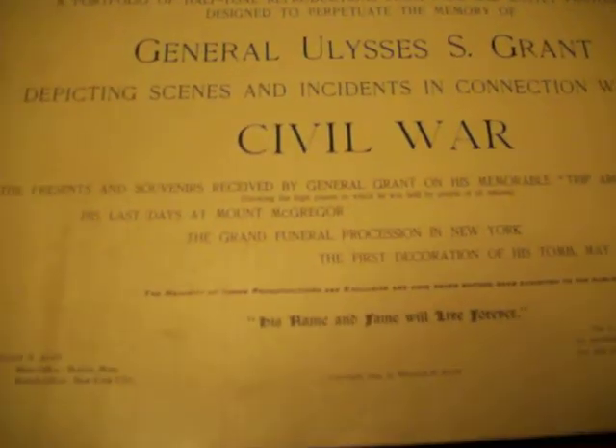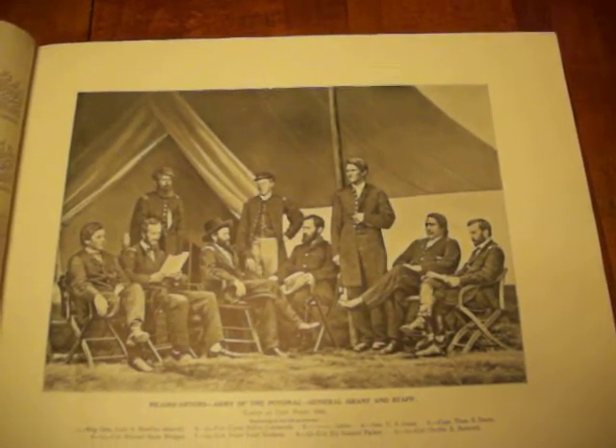This book is about 150 pages and it's mainly reproductions of photographs, drawings, and portraits, as well as letters from his memoirs covering his last ten years of life after the Civil War and his presidency.